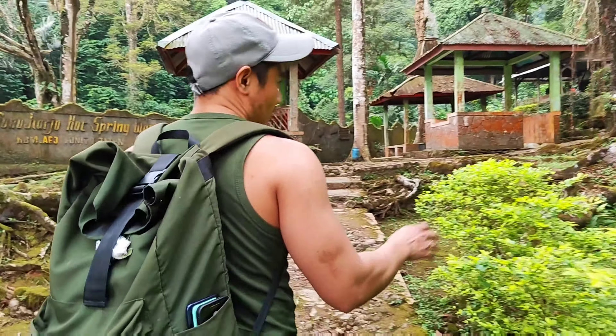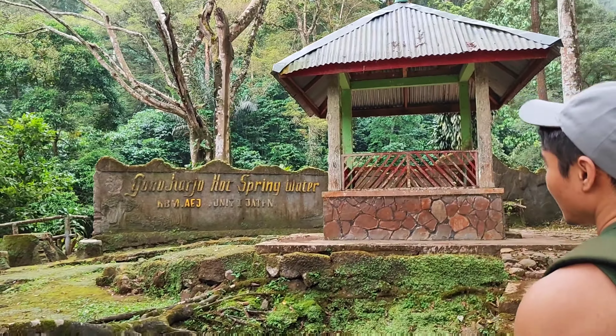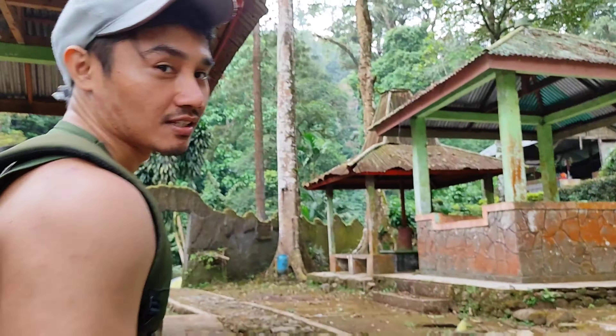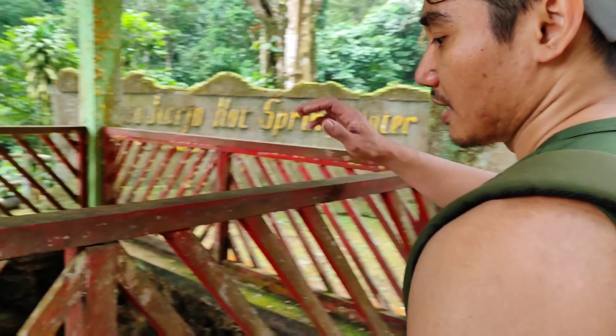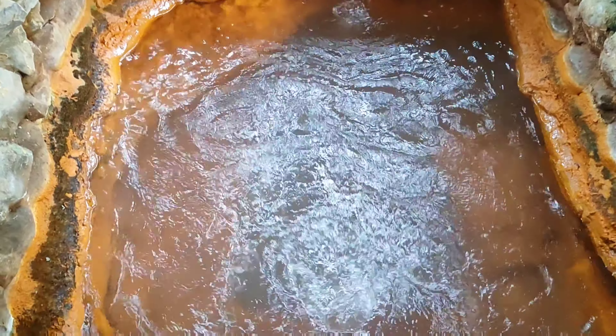I'd like to show you the center of the hot spring. The hot spring is part of Gonoharjo, located in Kendal, the city nearby Semarang. It takes about 40 minutes to get here.